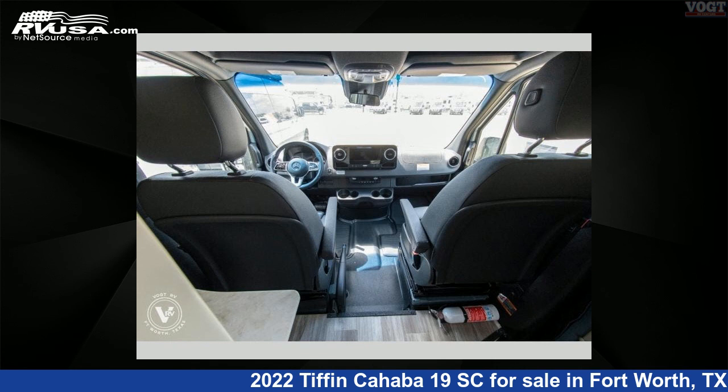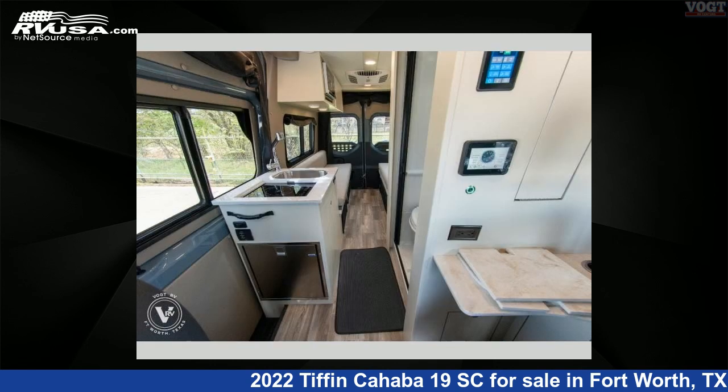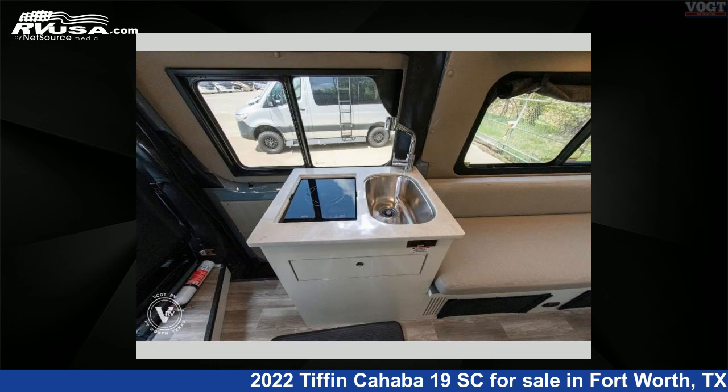This 2022 Tiffin Cahaba 19SC is built on a Mercedes-Benz 2500 Sprinter 4X2 chassis. For more information and pricing on this unit, and to see all units available for sale by Vote Family Fun Center, visit rvusa.com.